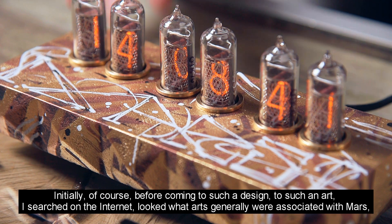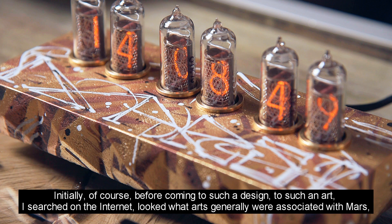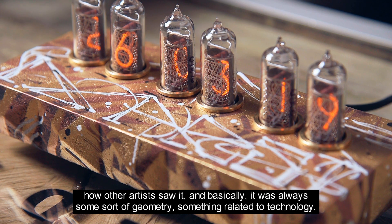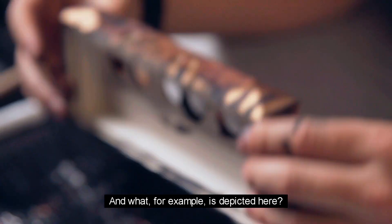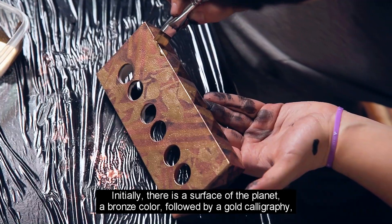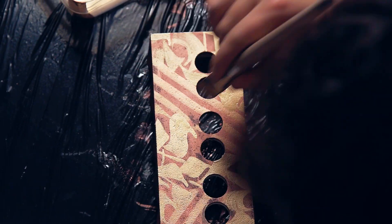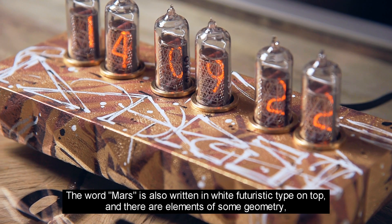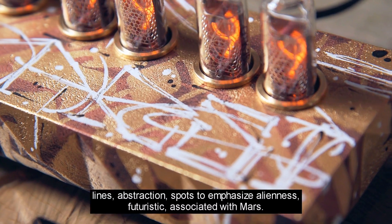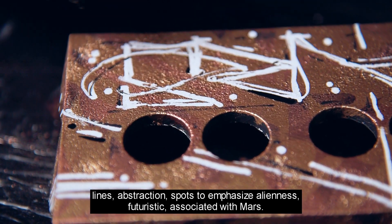First of all, before coming to such a design, such art, I went to the internet and looked at what are the stories of Mars, how other artists see it. In general, it was always geometry, something related to technology. In the beginning, there is a surface of the planet, a bronze color. In the background, there is also a line and geometry, and a meaning of Mars. On top of the main composition, with white letters in this futuristic script, there is also a meaning of Mars. And there are elements of geometry, lines, abstractions, and points to highlight this weirdness — this futuristic thing related to Mars.